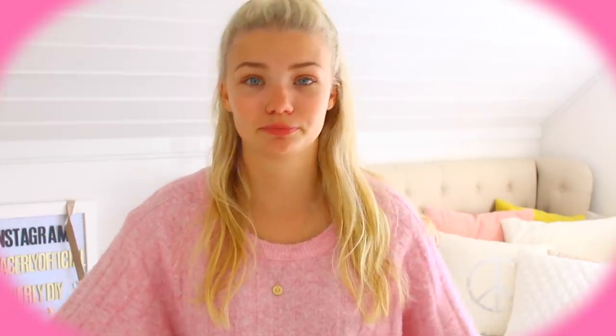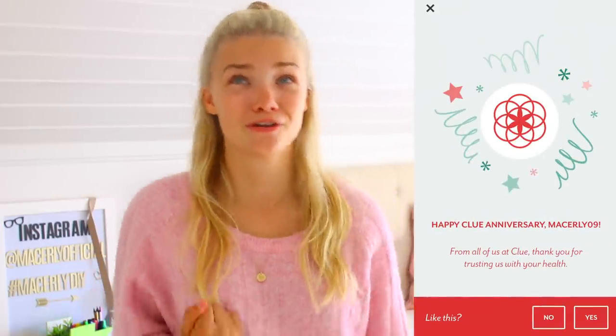I was super lucky to be able to partner up with Clue for this video — C-L-U-E — a period tracking app for iPhone, iPad, Android, and other tablets. I've gone through more than a few period tracking apps, but about a year ago I found Clue and fell in love. I've been using no other period tracking apps since then — I just had my anniversary with Clue!